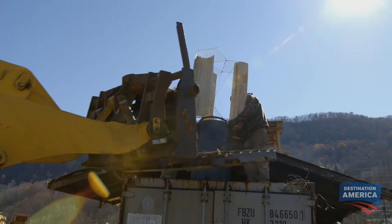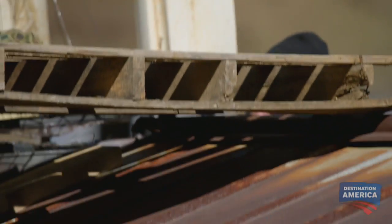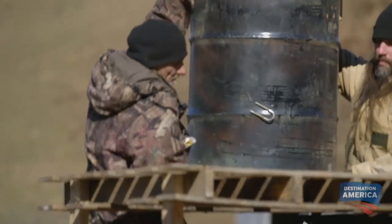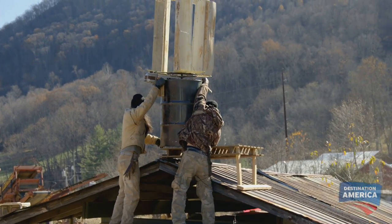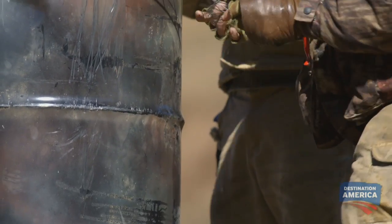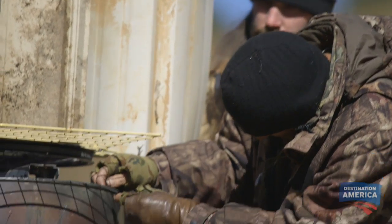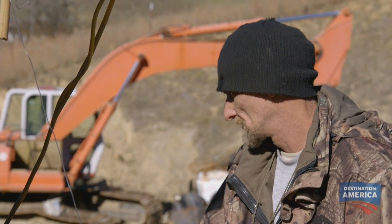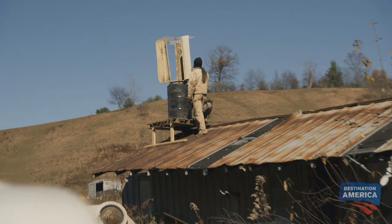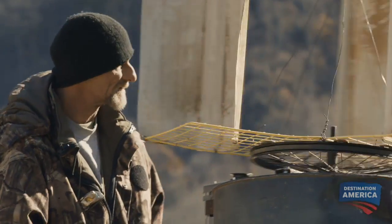Got it? Thanks. Whoa. All right, let's lift this thing up there. I've got holes in the rim of this bucket — we've got to tie this thing down so the wind doesn't blow it away. Here comes the wind, brother. Yeah, it looks like it's running good. Nice and smooth. All we've got to do now is hook those wires up to the batteries down there and we'll be charging.